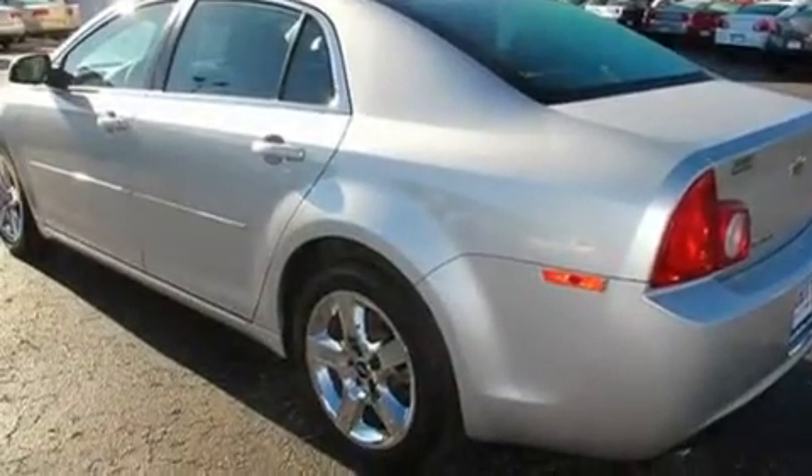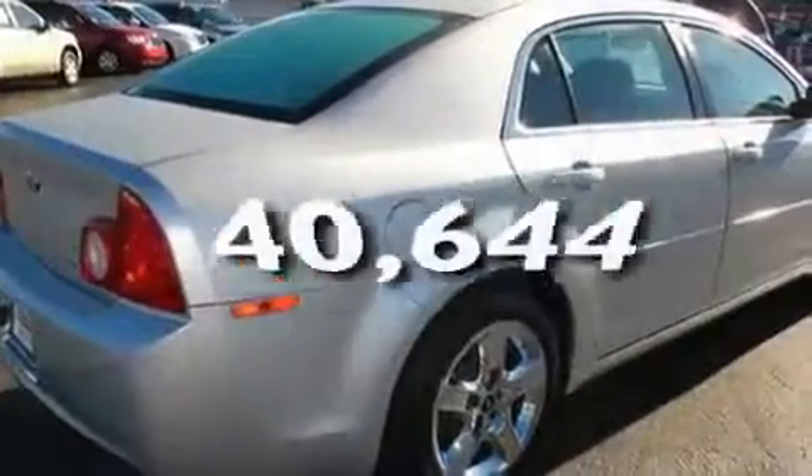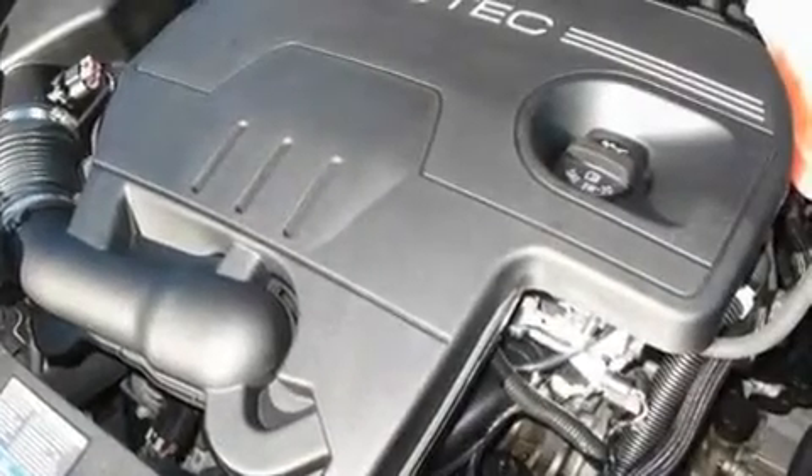Additional features include a security system, a passenger side vanity mirror, a low tire pressure indicator, and traction control and stability control systems. This vehicle has fewer than 41,000 miles on the odometer. With an EPA estimated rating of 30 miles per gallon on the highway, this vehicle pays off in the long run.